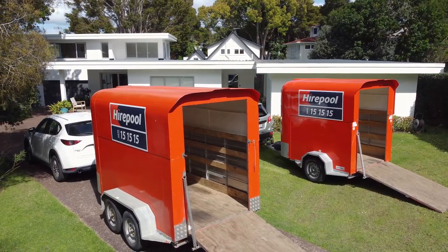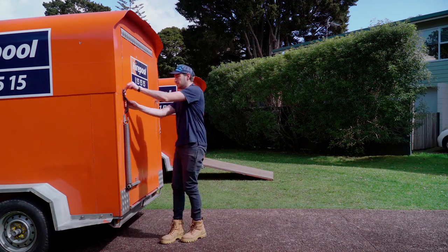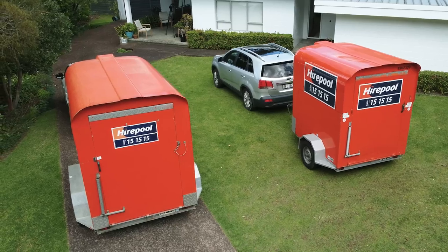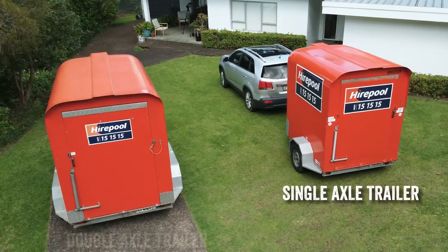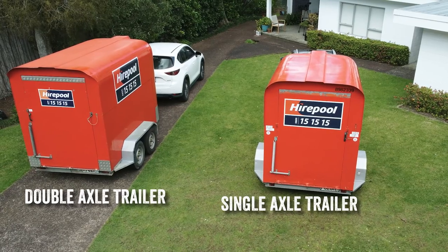Ever wondered what you could fit into one of our Hyerpool furniture trailers? We have two different sizes of covered trailers in our fleet to help you get from A to B without the weather getting involved: the single axle trailer and the double axle trailer. And we're going to run you through what you can fit into each of them.